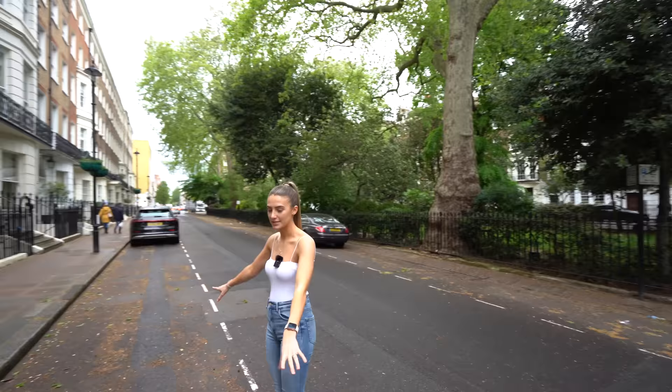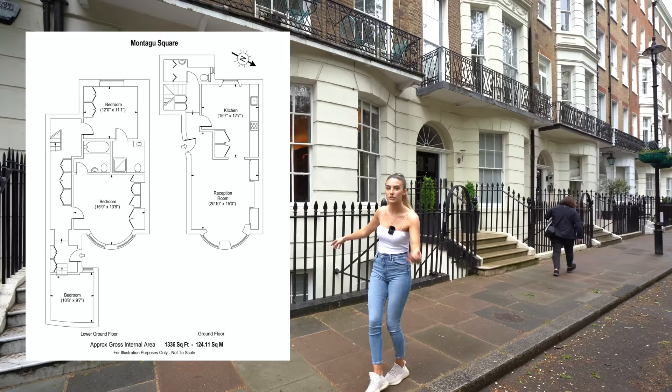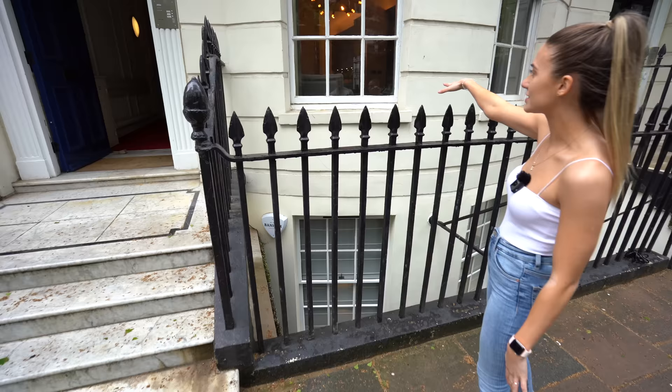The property also comes with two permit parking passes, so you'd park out here outside the front door. The apartment is just over 1,300 square feet across two floors — the bedrooms are on the lower ground floor and the main living space and kitchen are on the upper floor.